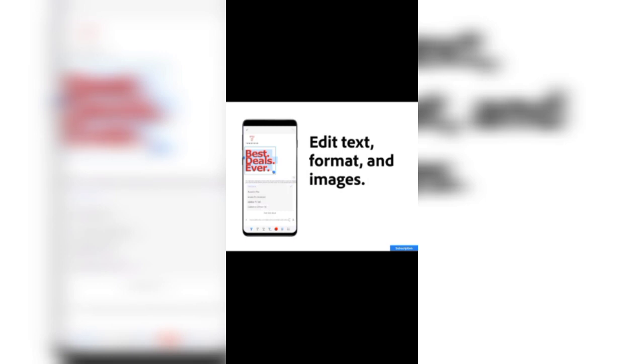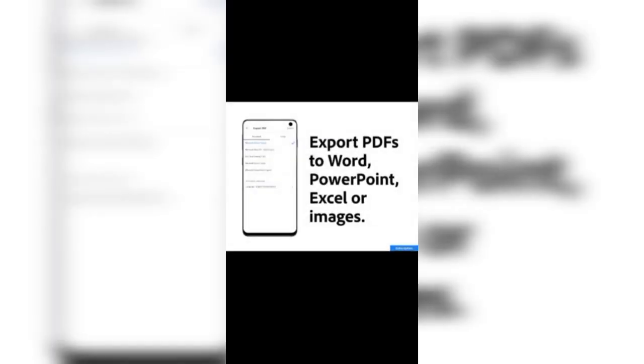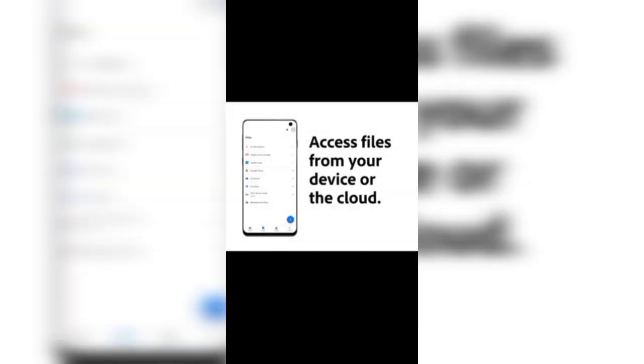These facilities in this application make it rank number one. You can export your PDF to Word, PowerPoint, and Excel, and you can also export your PDF into images. These are the things which place this application at the first position in the list.